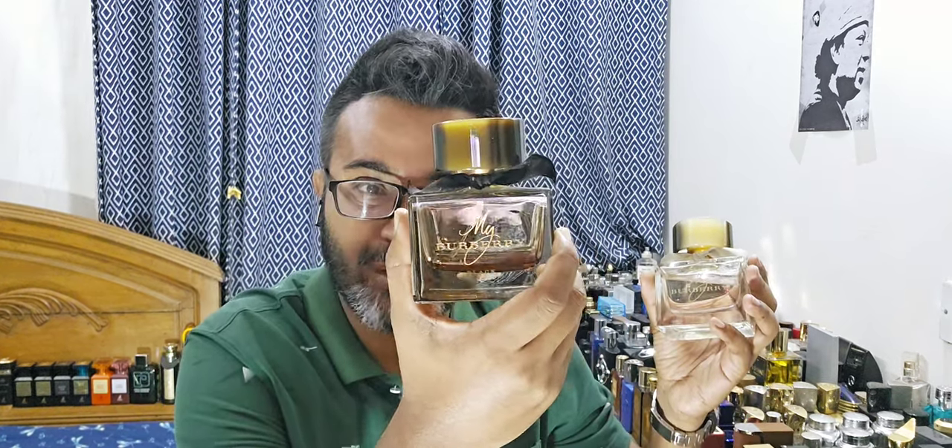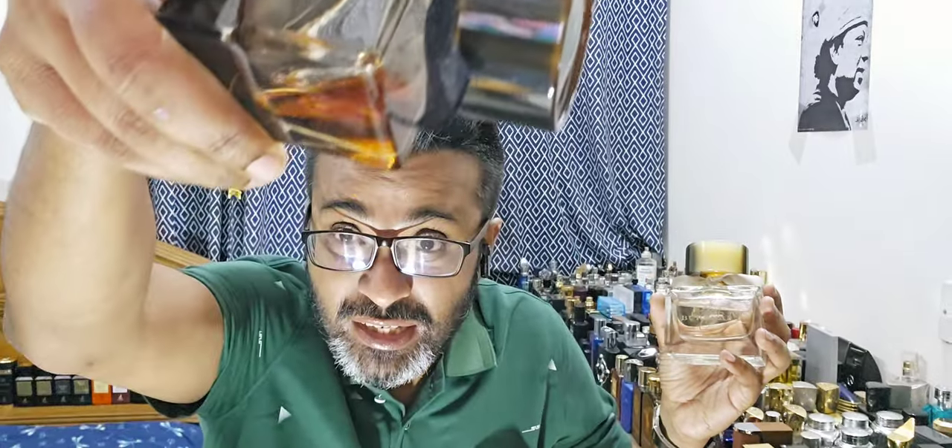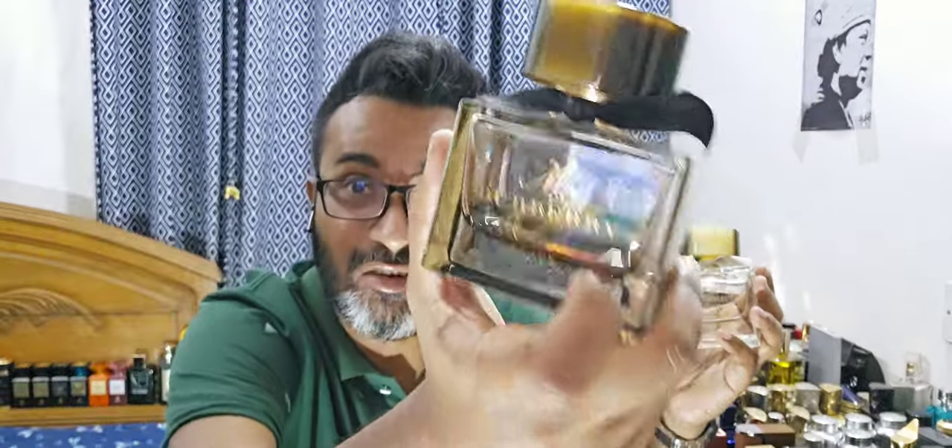It reminds me of the Gucci Bloom bottle. On pricing: back in the day these used to be $55 at discounters, with retail always higher — around $100-something. When I bought My Burberry Black I paid $70 — that was my most expensive purchase at the time. Look at the juice color still in this bottle.